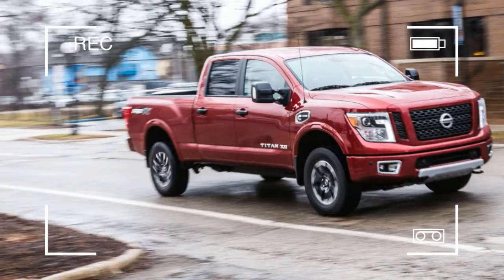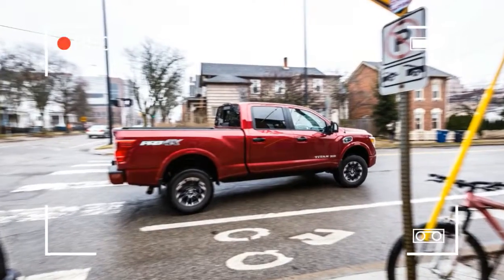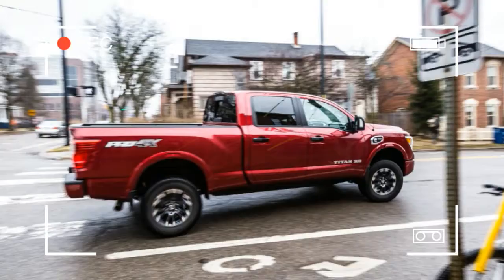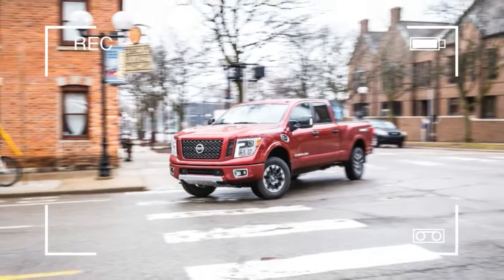The XD can be configured like any of its rivals, with three cab sizes, two bed lengths, a peppy gas V8, and a highly customizable cargo box.